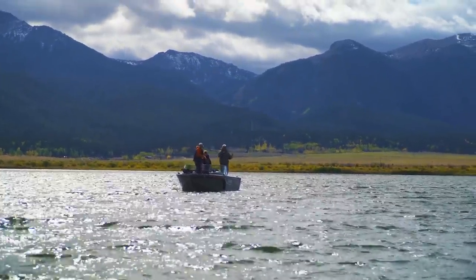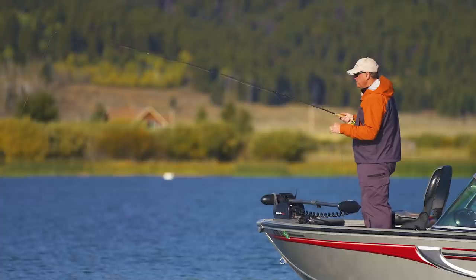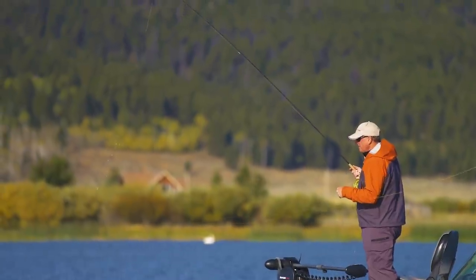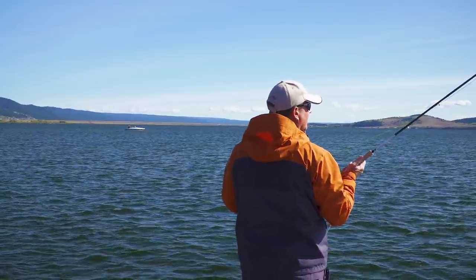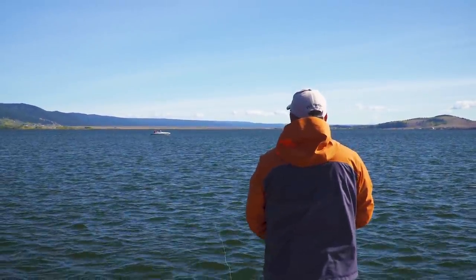Mark took that fish right at the end of the cast, and that's very common when you're stripping flies on lakes — the fish lock onto that fly, they follow it, and as you raise the rod at the end of the cast, you cause two things: that fly accelerates and it changes direction. That triggers the following fish into striking because he thinks that fly is getting away. So use a technique at the end of every retrieve we call the hang — a slow rod raise like you're going into a roll cast, pause the fly for a second, and let that fish take the fly he's been following.